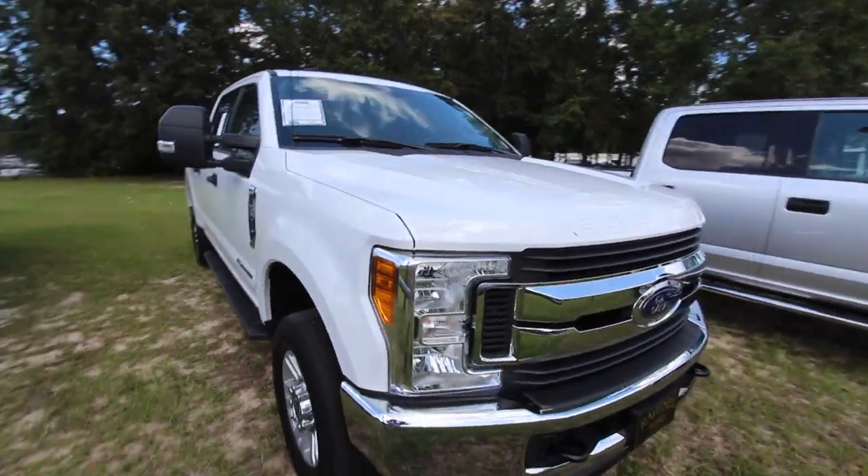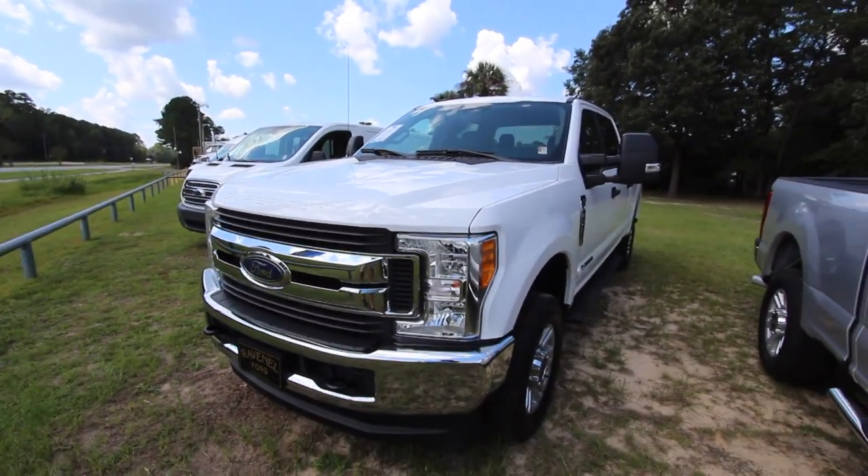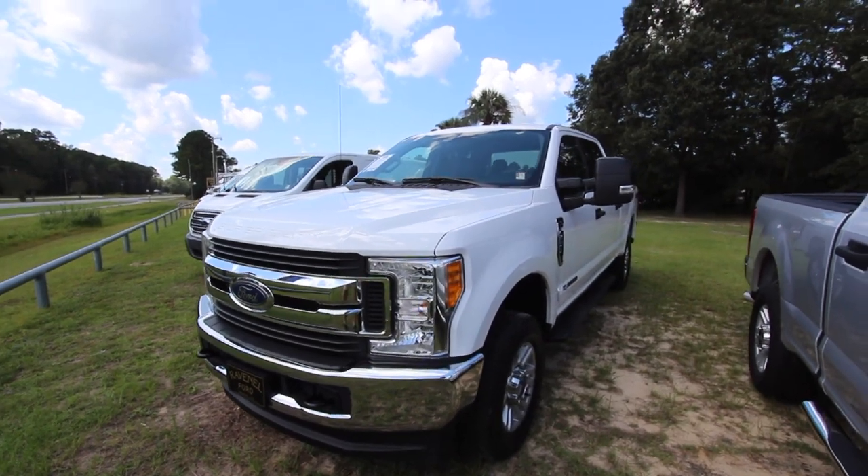So Super Duty — that's definitely what you're getting when you're buying an F250, F350, 450, 550. It's all Super Duty once you get up past the F150.